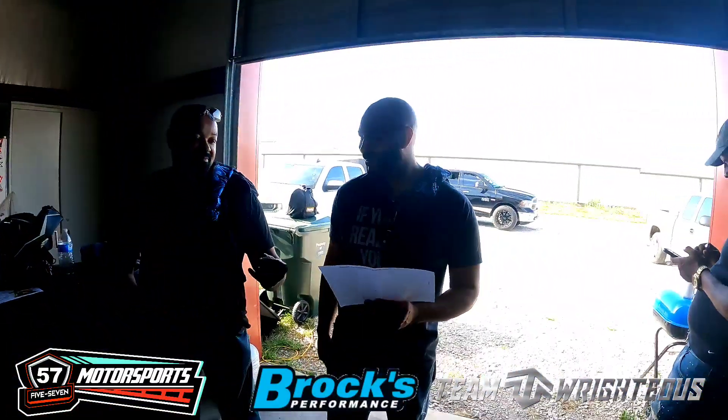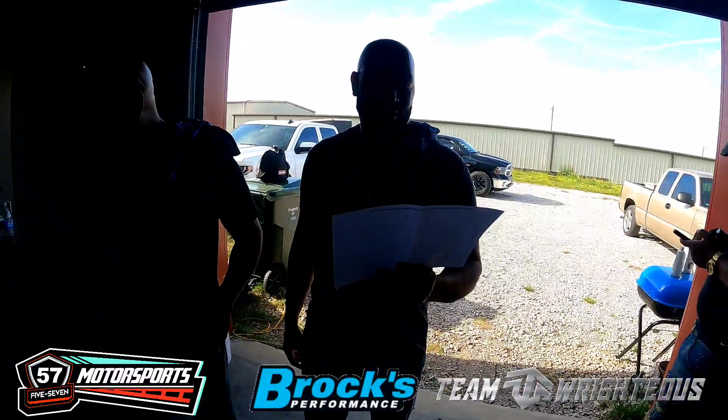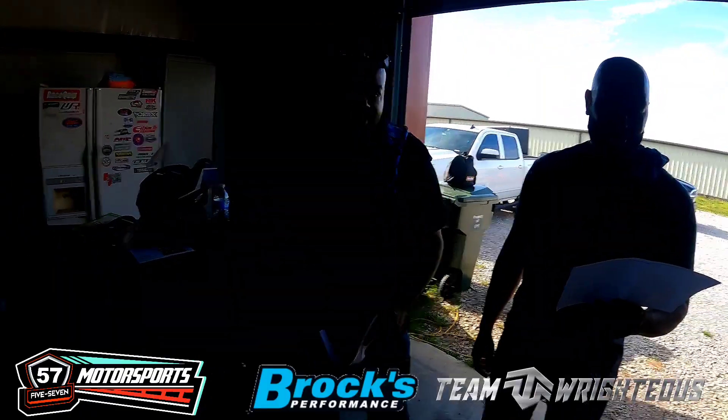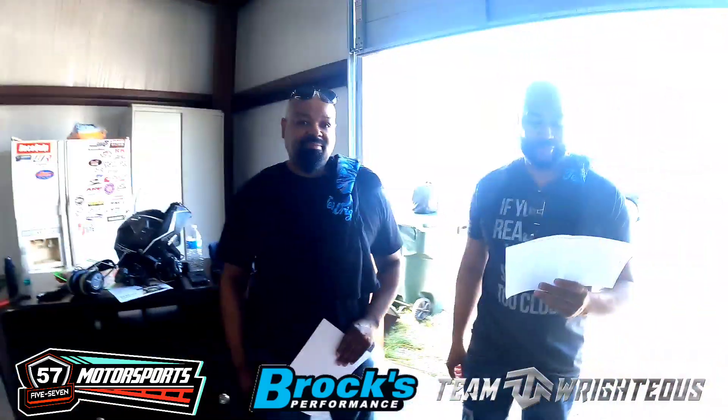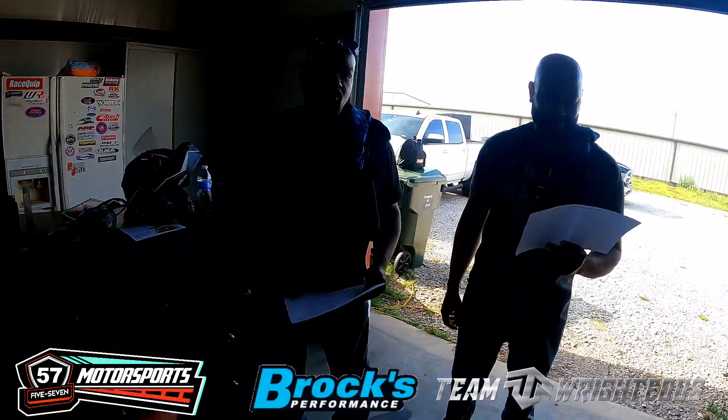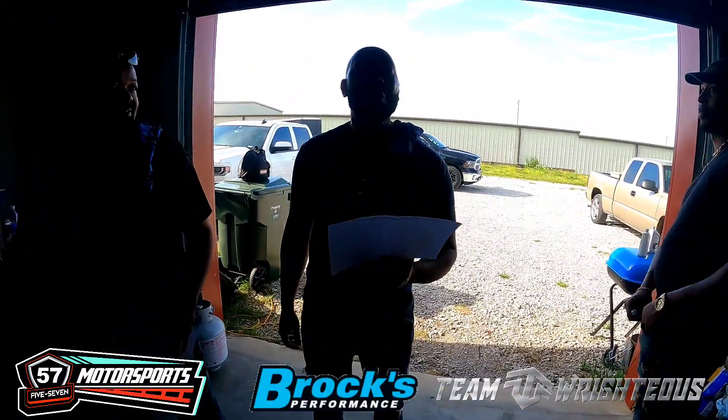Alright y'all, so here it is — Battle of the Brands, Kawasaki vs Suzuki. Who won? The Kawasaki made 158 horsepower, the Suzuki made 151.1 horsepower — so Kawasaki is winning on horsepower. Now for the torque number: Suzuki is making the most torque at 80 foot-pounds, versus Kawasaki's 78.7 foot-pounds of torque. He said .7 — don't forget about that .7!